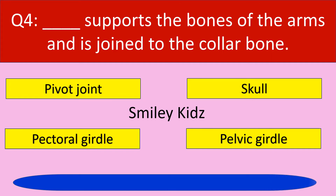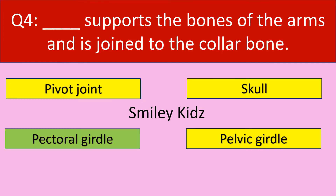Your time is up. The correct answer is pectoral girdle. Pectoral girdle supports the bones of the arms and is joined to the collar bone.